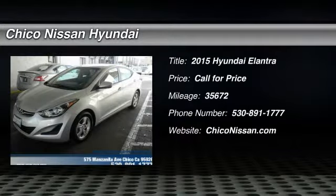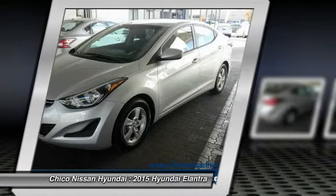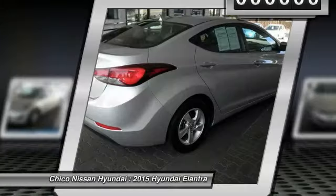The 2015 Elantra. The Elantra boasts the most interior room in its class and gets an exceptional 35 miles per gallon. With its luxurious standard features, the Elantra is an easy choice.